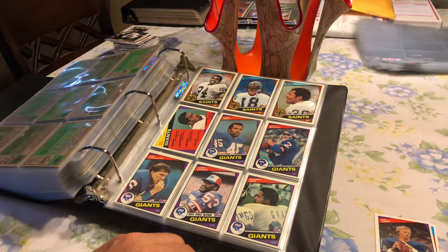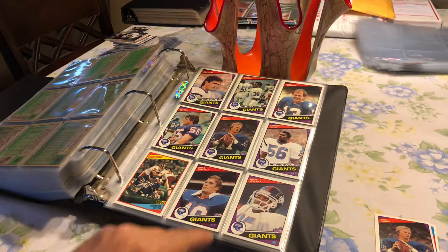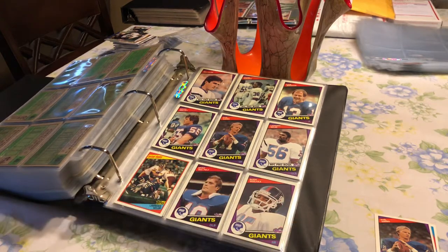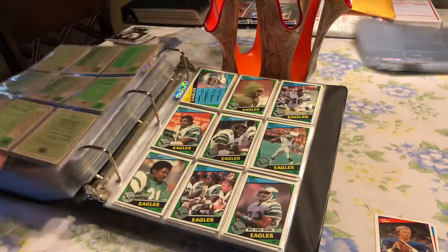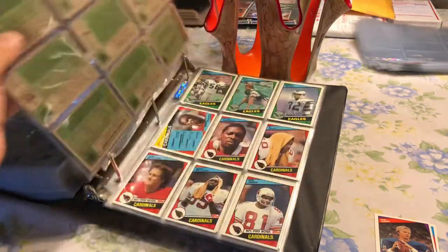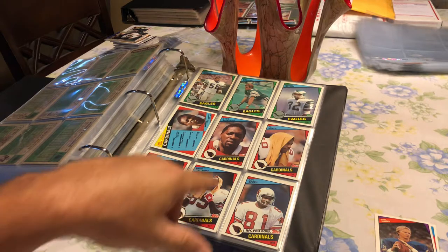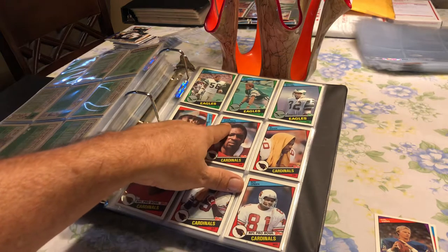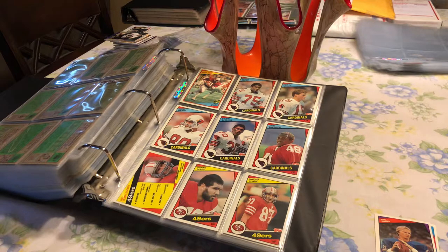Now we're into the Giants — Scott Berner, Ernest Gay, Phil Simms, Lawrence Taylor — the original LT — and Brad Van Belt. And we go into our Eagles — Ron Jaworski. Then we have our Cardinals — shoutout to AJG — Otis Anderson, David Galloway, Curtis.